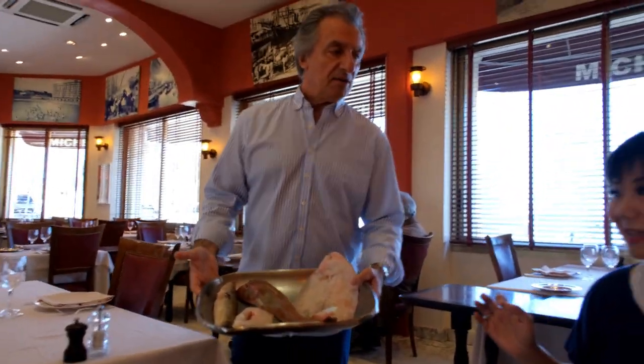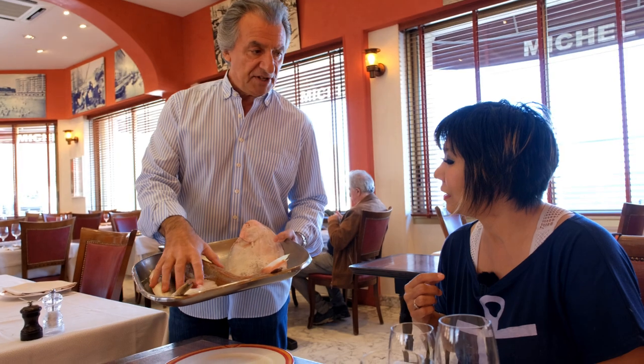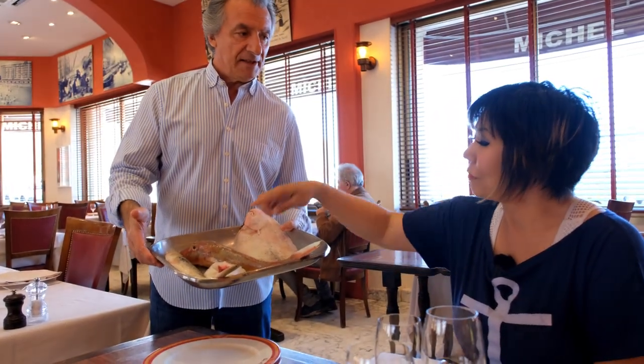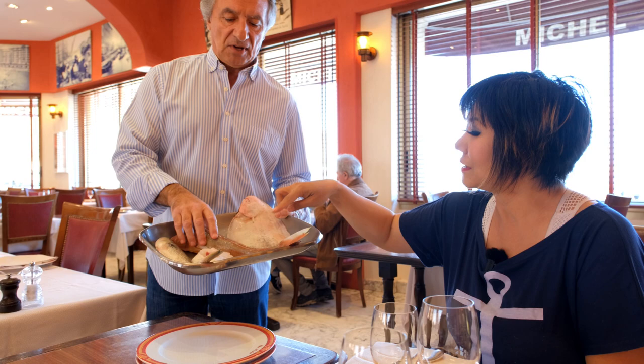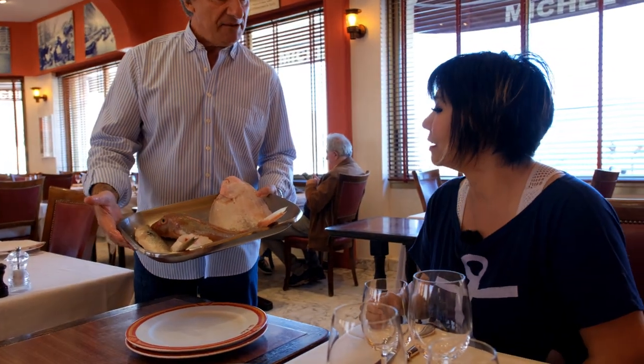Bye-bye. This one is bouillabaisse — rockfish — and for you, the sable. I'll order the rockfish: red garner, kangaroo, spiderfish for bouillabaisse. And the sable for you. Thank you. That's perfect.